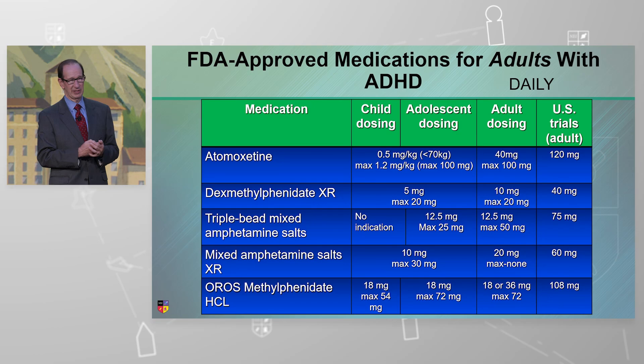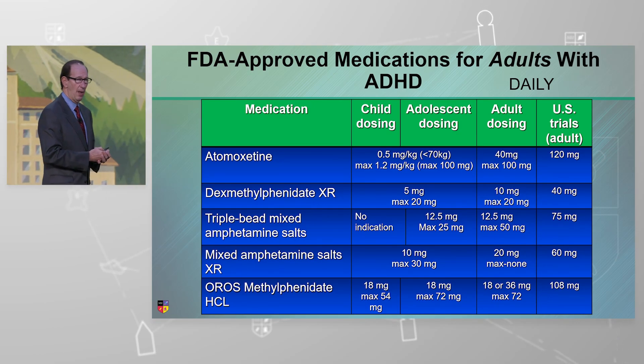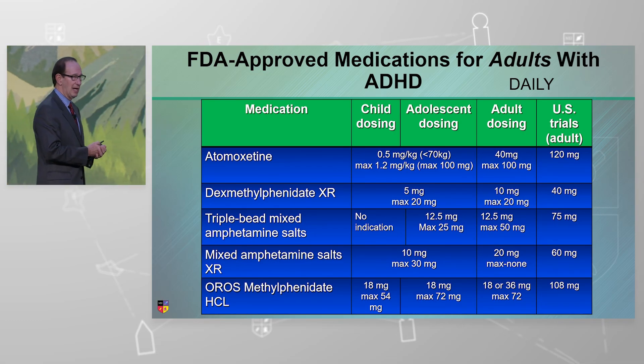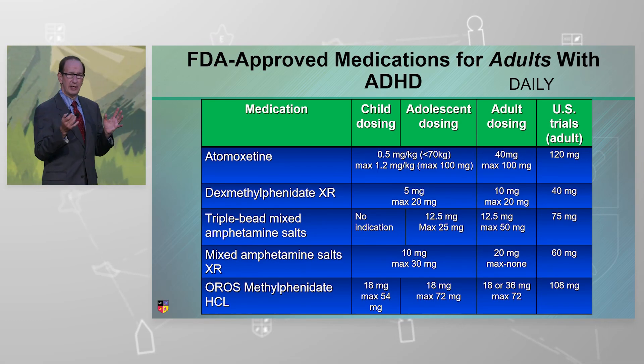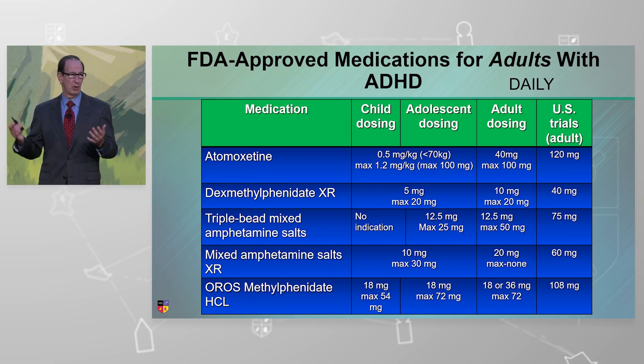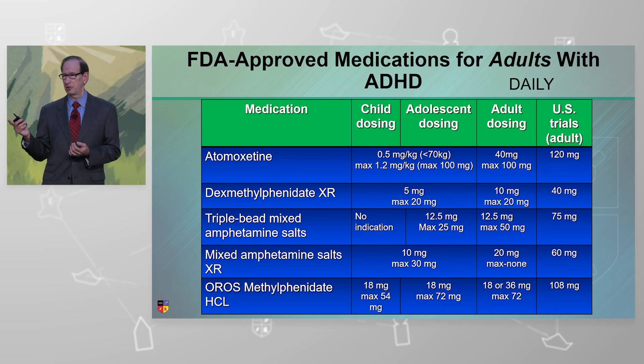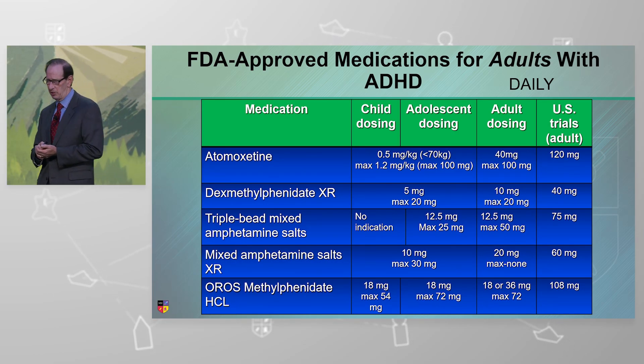Let's look at atomoxetine, because I mentioned earlier this nurse practitioner who was writing doses beyond the FDA max. If you do that, it's off-label. I'm not standing here saying to cavalierly prescribe all kinds of dosing to your patient, but it's done thoughtfully. Let me point to some research information that substantiates my position on this.